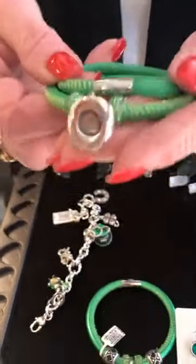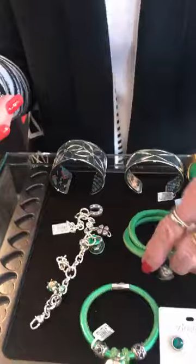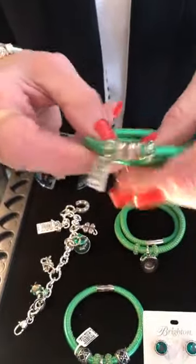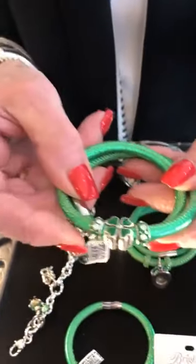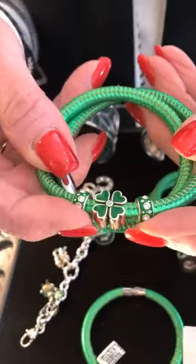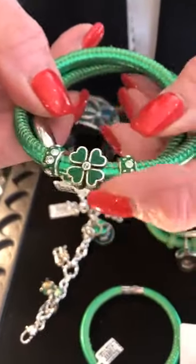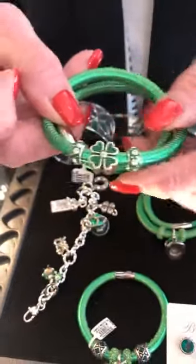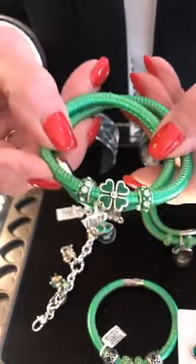Like I said, this is all à la carte — you can build your own. Then this one I made a little more simple. This is again a double Woodstock, all Brighton, $50. It has two Dottie spacers at $16 each, and the Oh So Lucky Shamrock in the middle — that's a cute name — $16. So this bracelet as shown is $98.